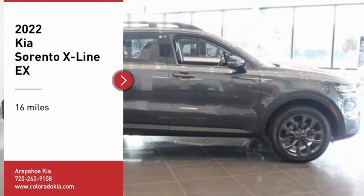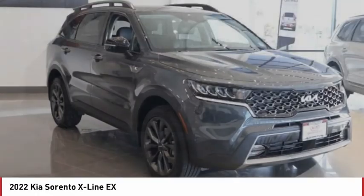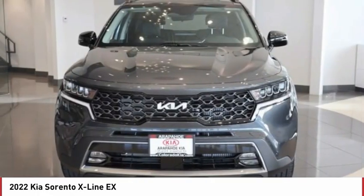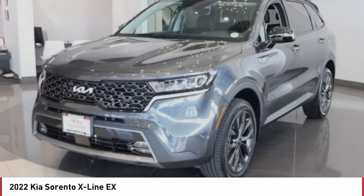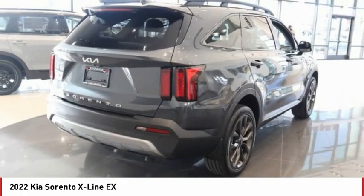Stop by and take a look at the 2022 Sorento. The Kia Sorento is a comfortable riding, powerful, compact SUV loaded with impressive standard features. Take one look at its stylish, sleek design and you'll want to cross over to a Sorento.